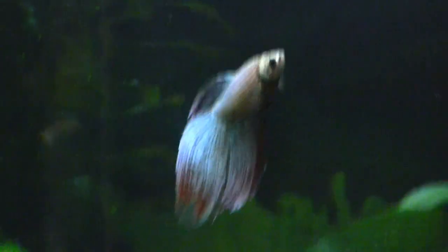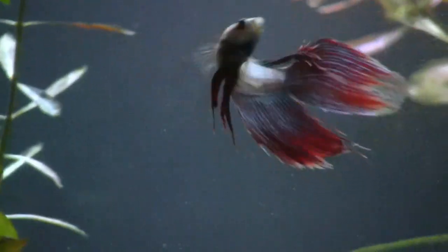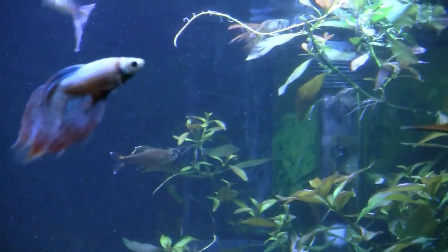Look at how the color changes as it moves across the tank here. It's blue now. And then it gets to be red. You can see it's almost like a glowing color. It changes color as it swims.